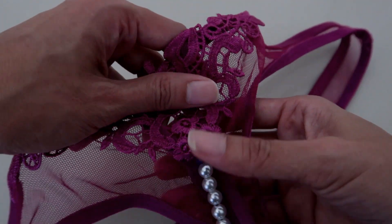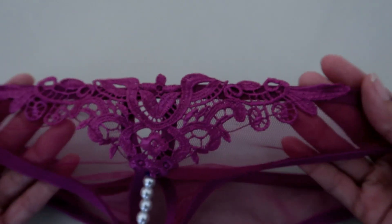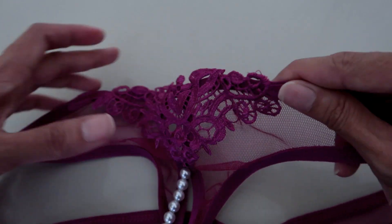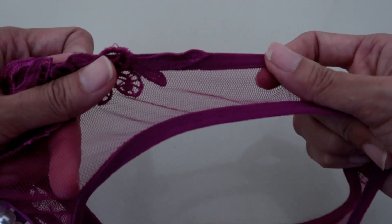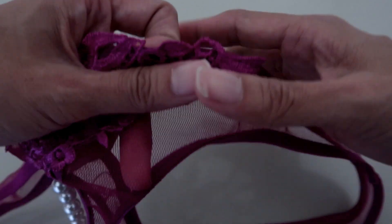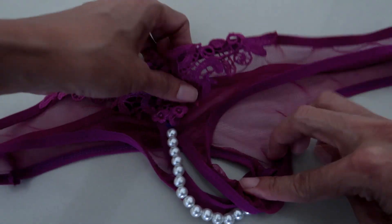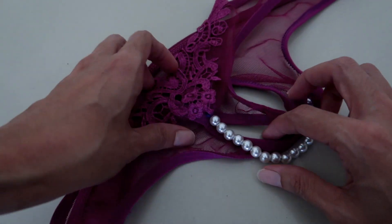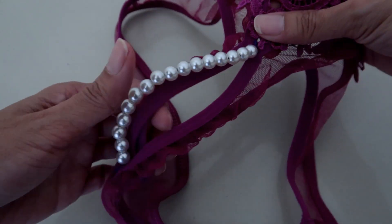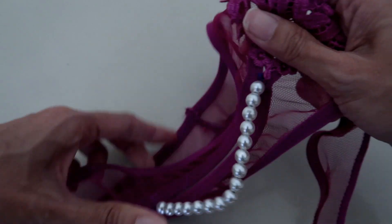First things first — as you can see, the frontal area is really nice. You have a lace pattern there, it's mesh. But the design doesn't hold its shape. I don't know why, but it's just off — like it doesn't hold its design.